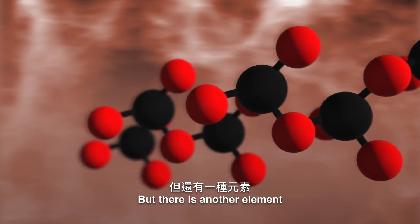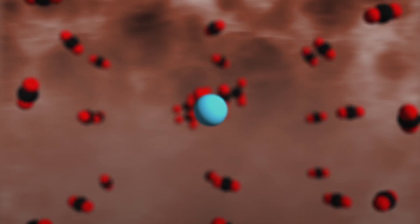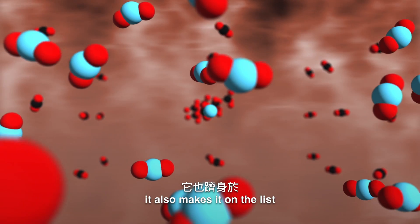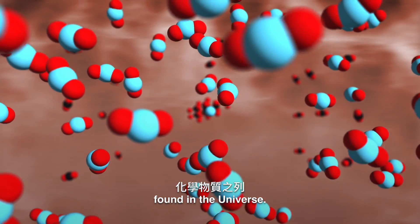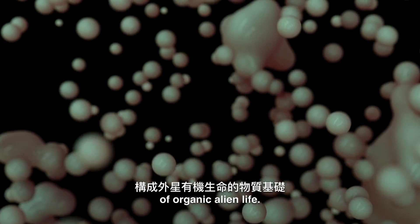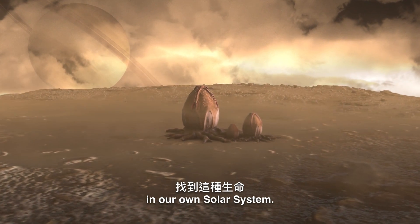But there's another element that can do the same trick: silicon. Not only is silicon chemically similar to carbon, it also makes it on the list of the most plentiful chemicals found in the Universe. Potentially, silicon could be a building block of organic alien life — and we might find that life in our own solar system.